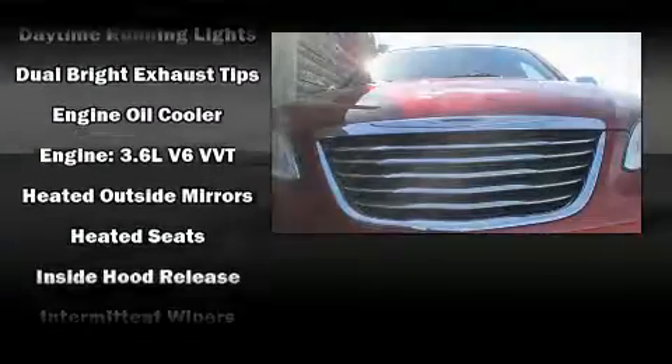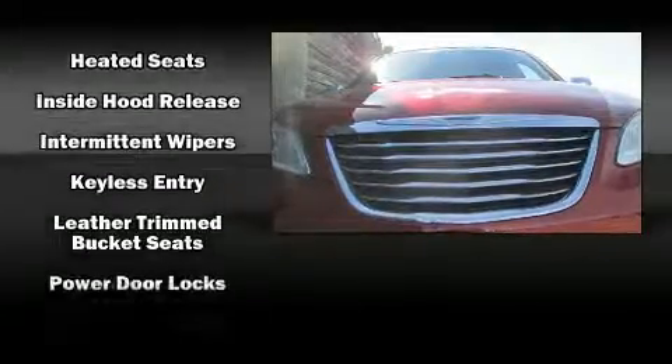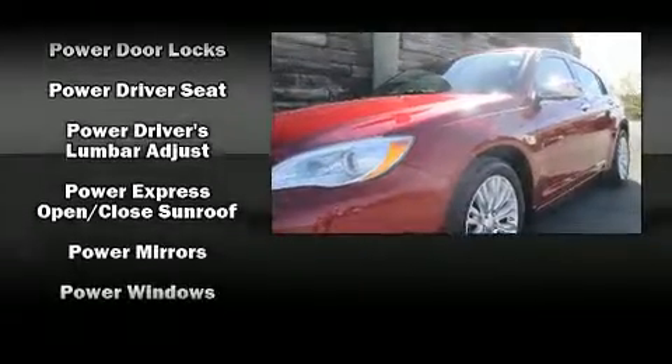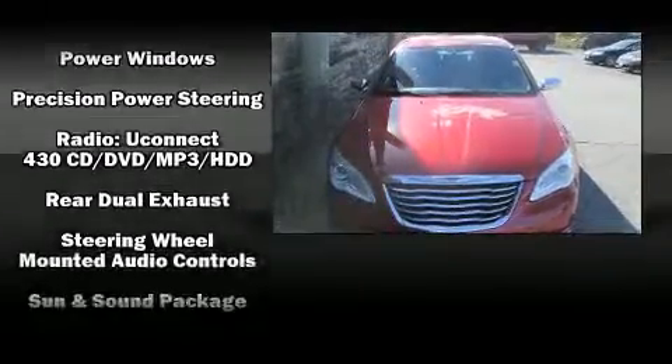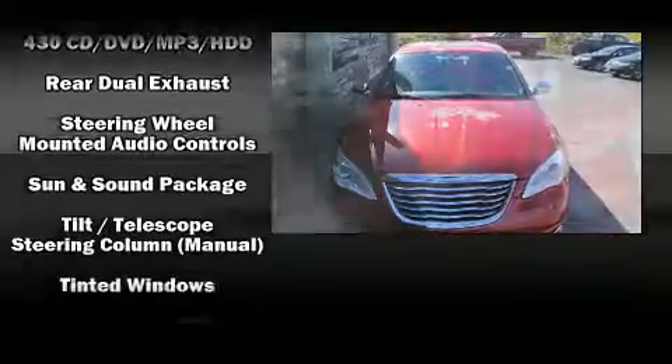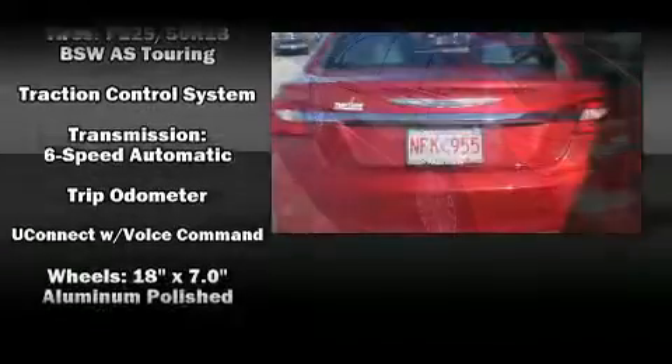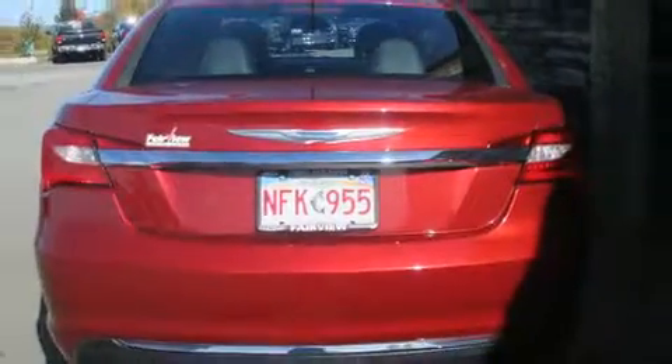Chrysler ensures the safety and security of its passengers with equipment such as head curtain airbags, front and side impact airbags, traction control, anti-whiplash front head restraints, a panic alarm, and four-wheel disc brakes with ABS. Brake Assist technology provides extra pressure when applying the brakes.